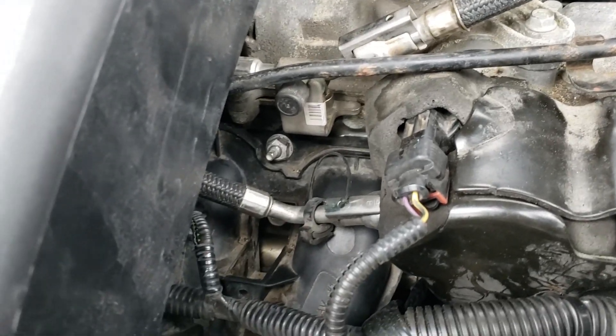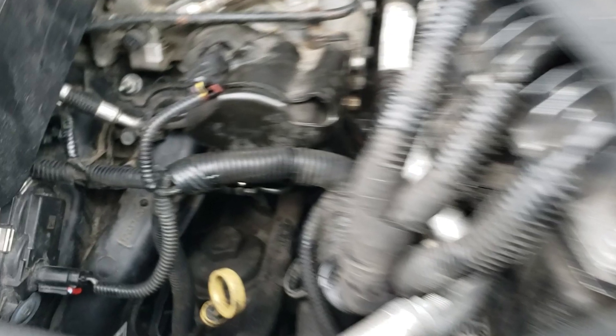We've got rich codes. This thing is setting P0172 all the time and it's running very rich. I've seen high pressure fuel pumps leak before and fill up the crankcase with fuel. I checked the oil level on this vehicle — it was good. Also the condition of the oil was fine; there was absolutely no fuel in the oil.